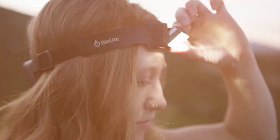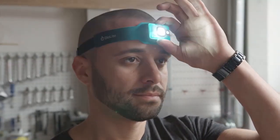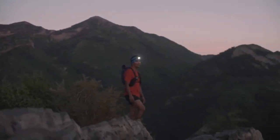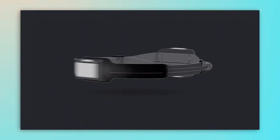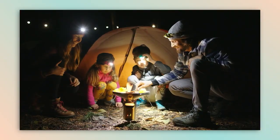2. BioLite Headlamp — an outdoor enthusiast's dream. This small and lightweight headlamp weighs just 2.7 ounces, making it easy to carry on any adventure. With a long battery life of up to 40 hours on low power, you can trust it to light your way throughout your journey. It offers five different modes, including red light for preserving night vision, making it ideal for hikers, campers, and nature lovers.